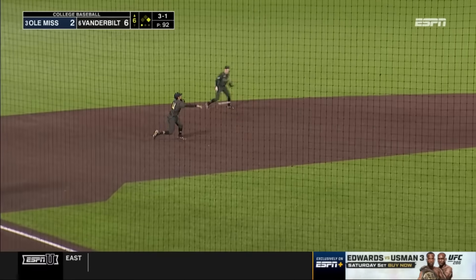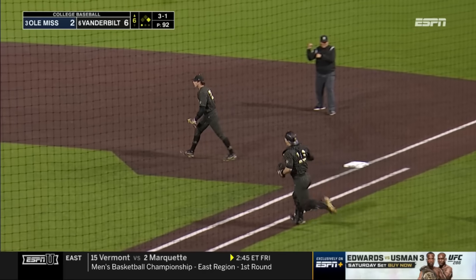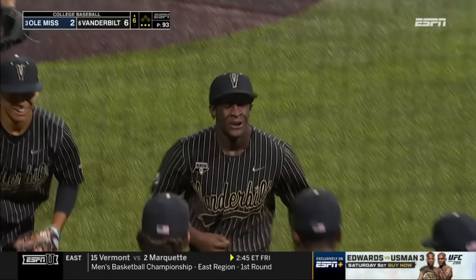That one gloved at third — Diaz, are they going to turn two? Oh my goodness, what a play. What an inning defensively for the Vanderbilt Commodores. Doesn't get much better than that.